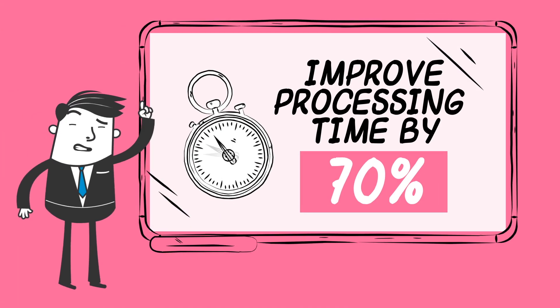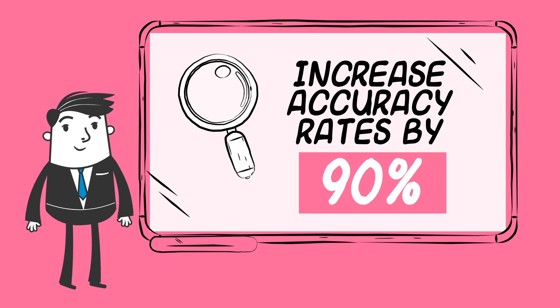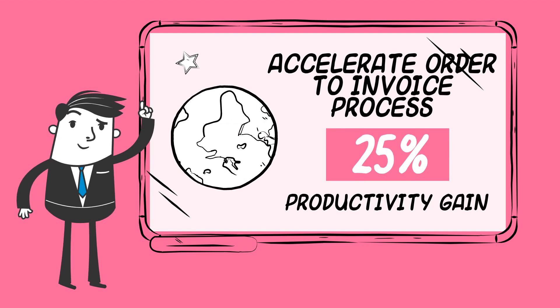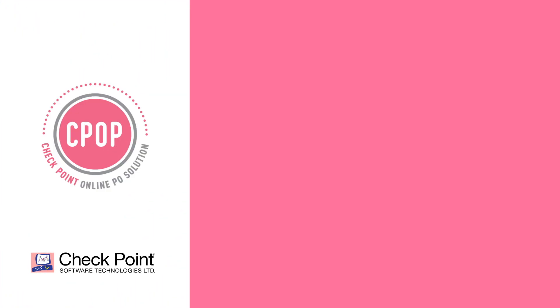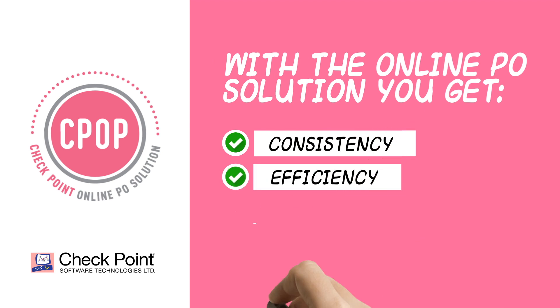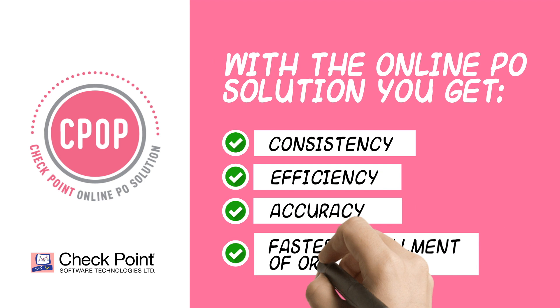Checkpoint Online P.O. improves processing time by 70% and increases accuracy rates by 90%. It accelerates the order-to-invoice process, creating a 25% productivity gain. With the Checkpoint Online P.O. solution, you achieve consistency, efficiency, accuracy, and faster fulfillment of client orders, helping save time and thrive.